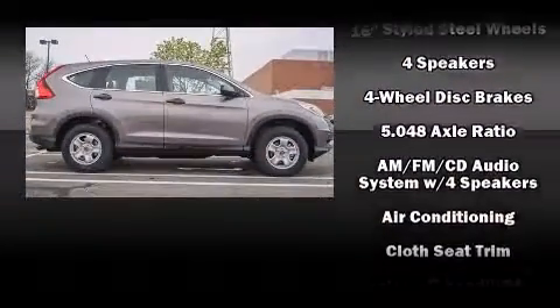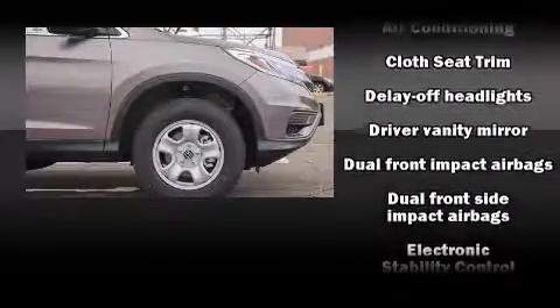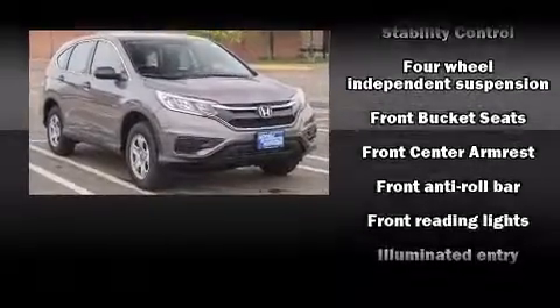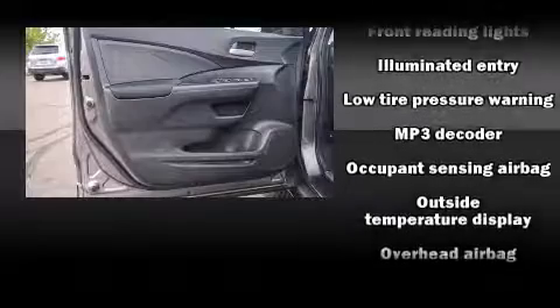Honda also prioritized safety and security with features such as dual front impact airbags with occupant sensing airbag, front and side impact airbags, traction control, brake assist, a panic alarm, and four-wheel disc brakes with ABS.